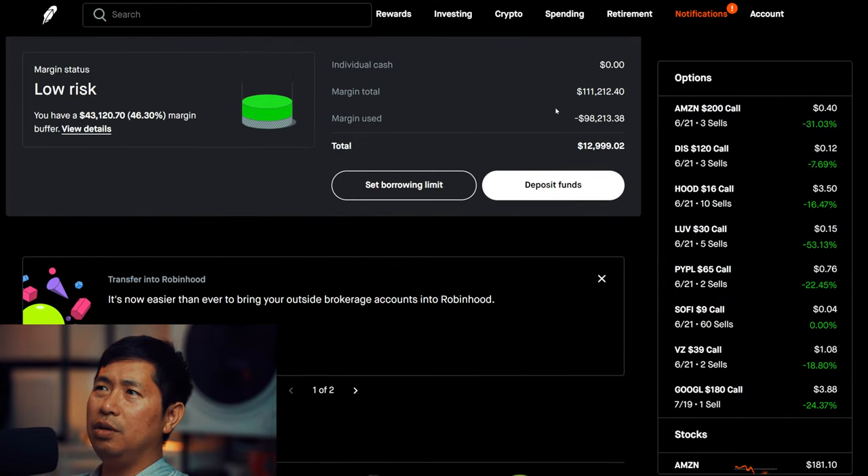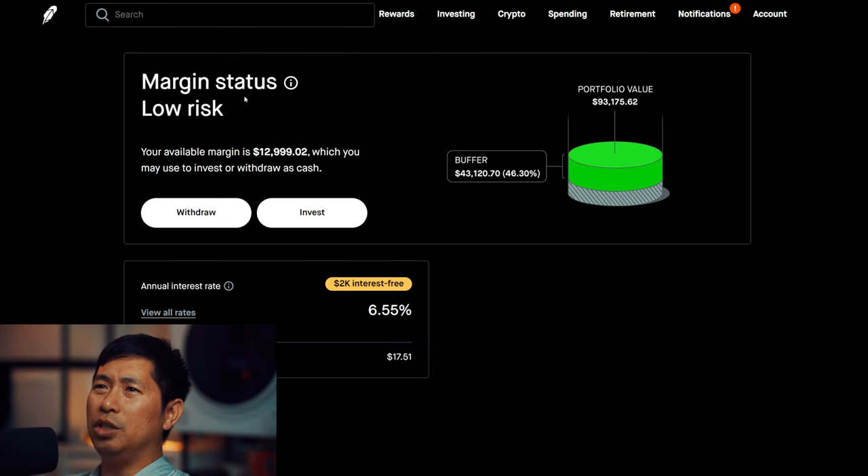This is a margin account. My margin total is $111,212.40, and my margin used is $98,213.38, leaving me with $12,999.02 in buying power. My margin status is low risk, with a buffer of $43,120.70 — that's how much more money I can lose before I get margin called. My annual interest rate is 6.55%, the daily interest I'm paying is $17.51, and I am borrowing $2,000 interest free.